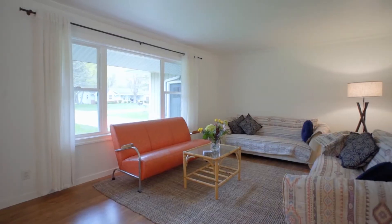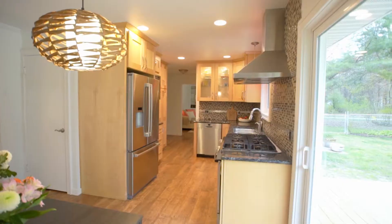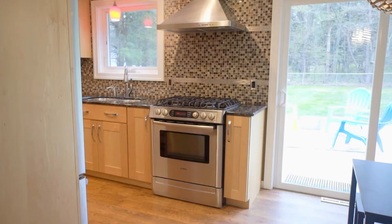Inside you've got this beautiful living room here behind me, great for entertaining, which flows into your dining area. And then you've got this beautiful galley kitchen with granite countertops — I love that dark black granite — and stainless steel appliances.